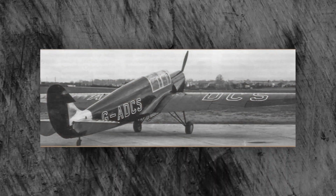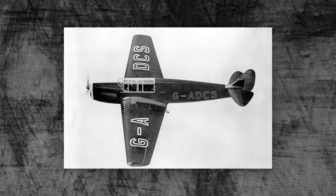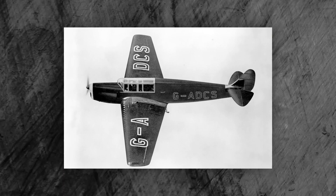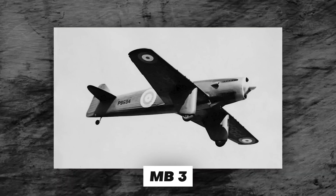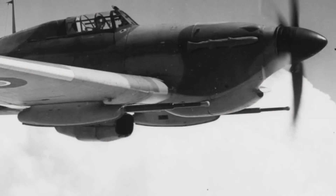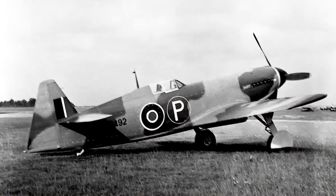Only one MB-5 prototype was built. This prototype took its first flight in 1944 but did not enter mass production. Even though the aircraft had only 40 hours of flight time, it was praised by all its pilots. Captain Eric Brown, a pilot famous for his wartime service and as a test pilot, stated after flying the MB-5: 'In my opinion, this is an outstanding aircraft.'